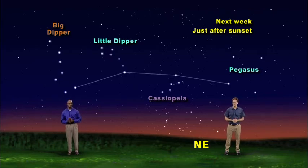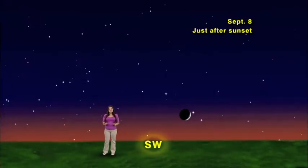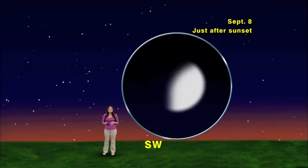Now let's check out what the planets are doing next week. We're facing southwest, and it's just after sunset on Sunday, September 8th. A slim crescent moon appears right next to a very, very bright star. That bright star isn't really a star — it is actually the planet Venus. When we zoom into Venus, we can see that it is not a perfect circle. Venus goes through phases, and while the moon is a crescent, you can see a gibbous Venus in a telescope on Sunday.